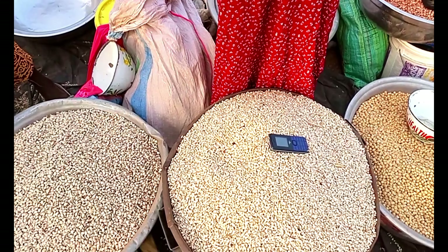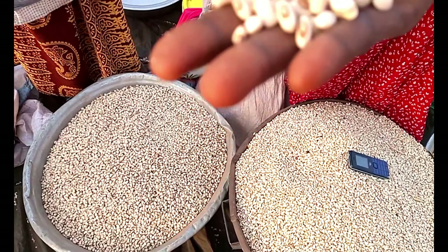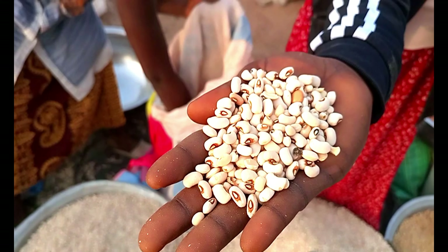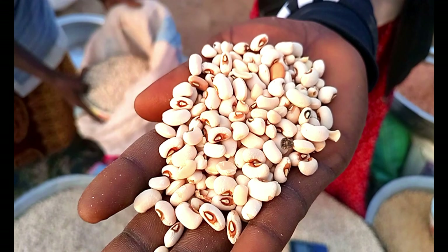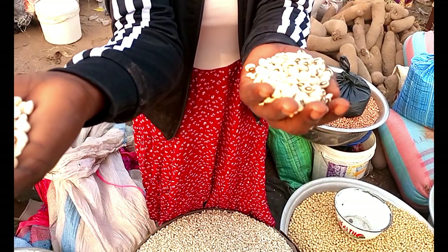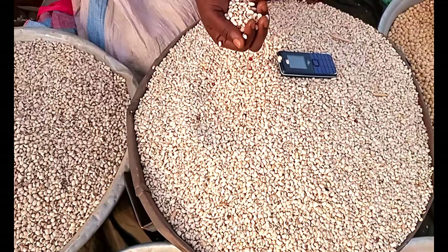These are all different types. This one is a little bit not big — this is the medium type of beans. You see the difference? This is the biggest, this is the medium one, and this is the smallest of all.